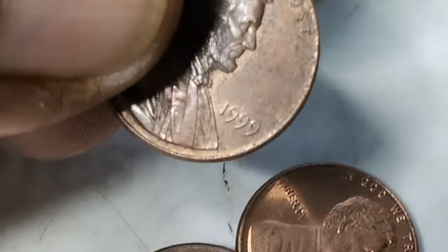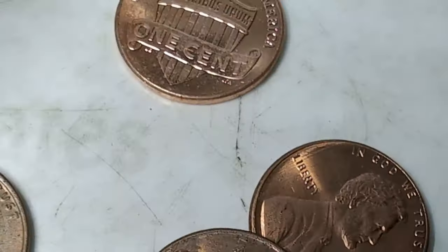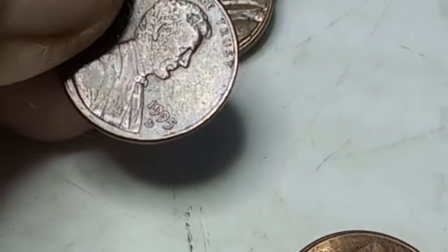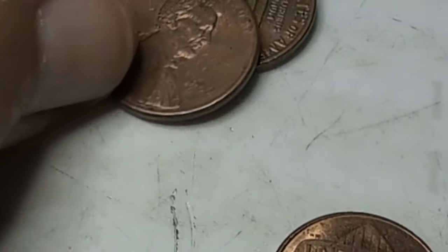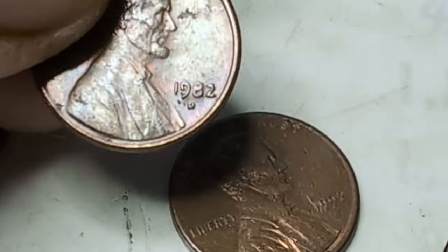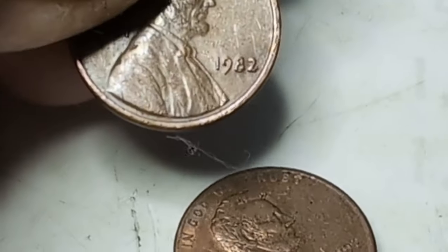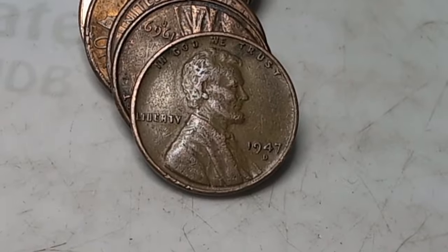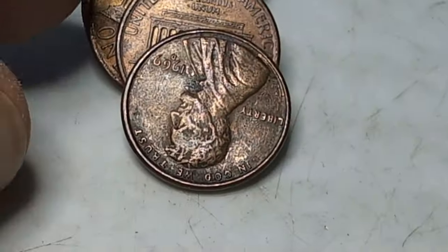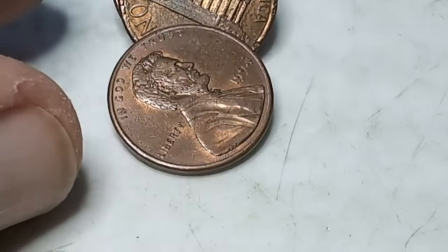I'd like to get another dime before the year's over to make it 20 - I got 19 dimes coin roll hunting this year. Here's my first Canadian copper - 1965, very very good, glad to get one of those. Another 82 here, and here's wheat penny number eight - 1947 D. I feel like I've got a pretty good shot at my 10 in this box.